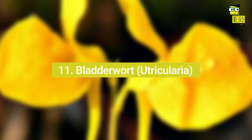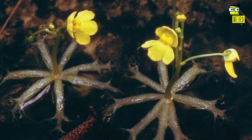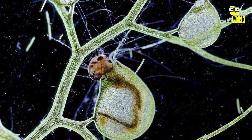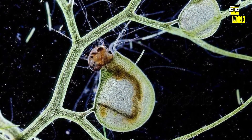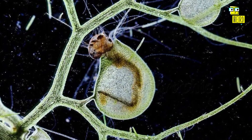Number eleven: Bladderworts, or Utricularia. Bladderworts are a genus of around 220 carnivorous plants. They get their name from the small bladders that cover their leaves. These bladders are traps that capture small insects, which the plant then eats.